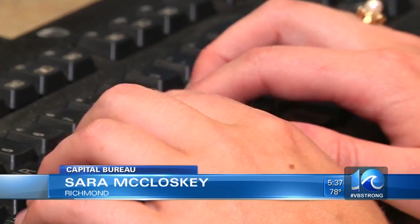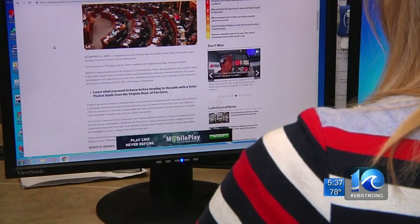In order to check where you can vote, you can head to our website. We have a story with a voter guide with all the information about the races coming up and where you can check your registration. Reporting in Richmond, I'm Sarah McCluskey.